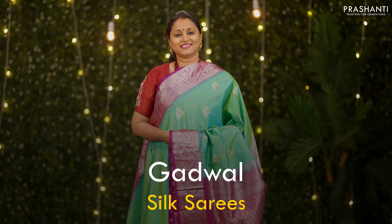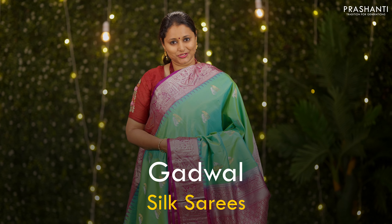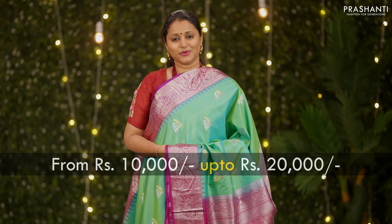In today's new arrivals, we are going to see some very pretty Gadwal silk sarees. We have some beautiful new colour combinations in Gadwals to showcase in today's video. All these sarees are priced between 10,000 going up to 20,000.